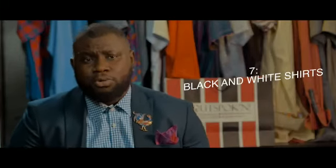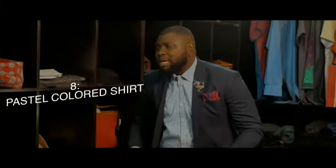Number seven: white and black shirts — very important. They are plain and can blend with just about any color. Number eight: pastel colored shirts — your lilacs, your pinks, your emerald greens. I know a lot of people may want to object, but trust me, they add a bit of color to your otherwise drab wardrobe.